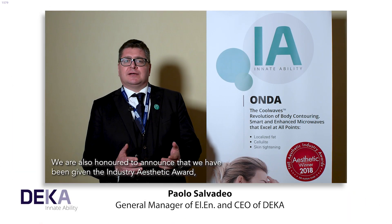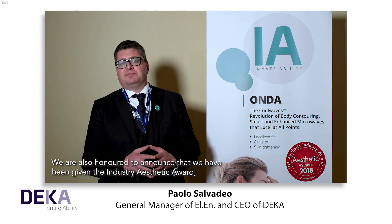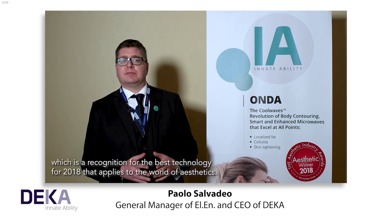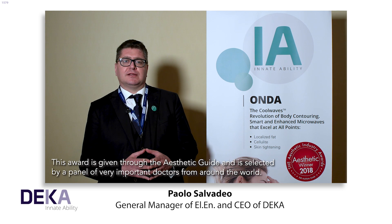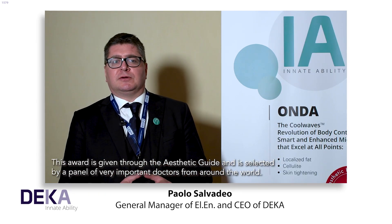We are honoured to announce that we have been given the Industry Aesthetic Award, a recognition for the best technology for 2018 that applies to the world of aesthetics. This award is given through the Aesthetic Guide and is selected by a panel of very important doctors from around the world.